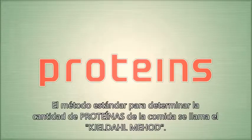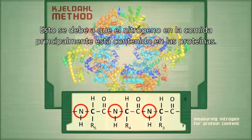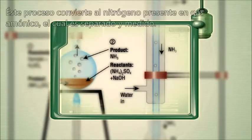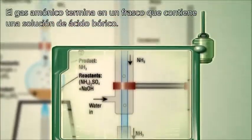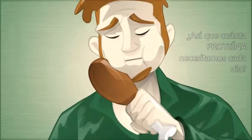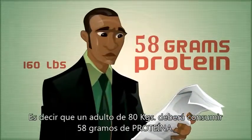The standard method for determining the amount of protein in food is called the Kjeldahl method. This test relies on the fact that measuring protein content in food is similar to measuring its nitrogen content, because the nitrogen in food is mostly contained in proteins. In the Kjeldahl method, a sample of food is heated in boiling sulfuric acid and then neutralized with a solution of sodium hydroxide. This process converts the nitrogen present into ammonia gas, which is separated and measured — the ammonia gas ends up in a flask that contains a solution of boric acid. The amount of acid needed tells us how much ammonia was present, which also tells us how much protein was in the sample. The Institute of Medicine recommends that adults consume a minimum of 0.36 grams of protein for every pound of body weight per day, which works out to about 58 grams for a 160-pound adult.